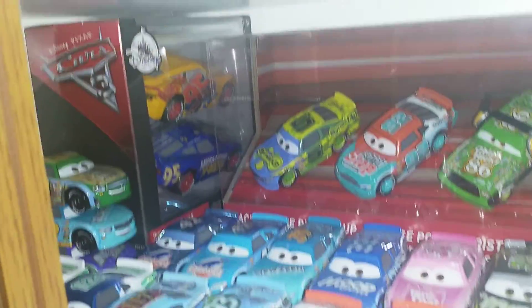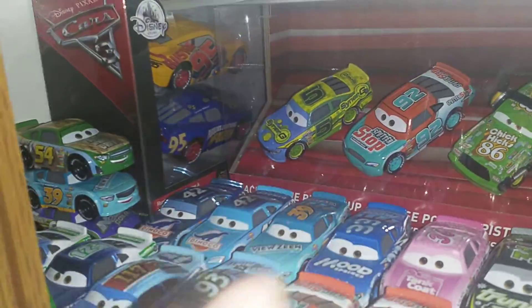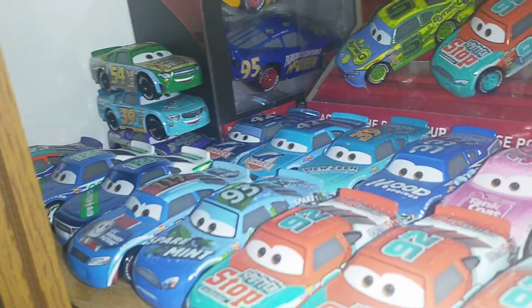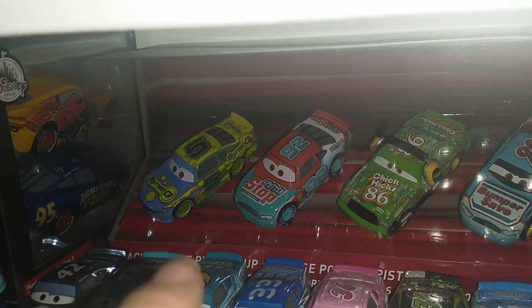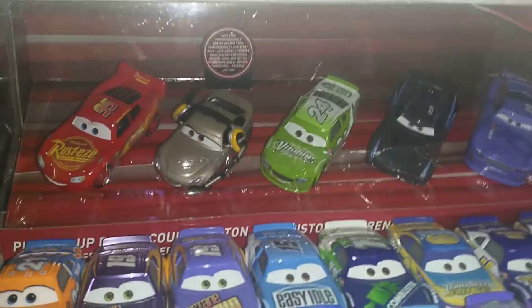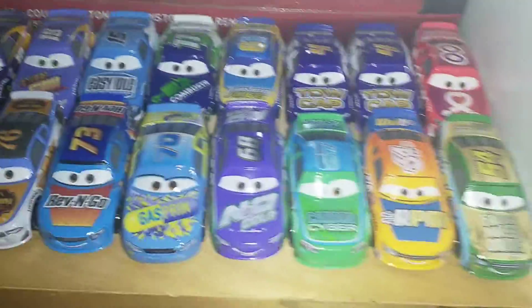We go on to the stock car racers now. You see Fabulous McQueen and Cruz Merz's 2-pack — one of my favourite 2-packs. Some spare racers hanging up there. We've got the Lane Lock 5-pack, which is extremely rare — Lane Lock is like 30 or 40 pounds now if you wanted to buy them out of the box. Got the first ever release of Shannon Spokes — very nice.